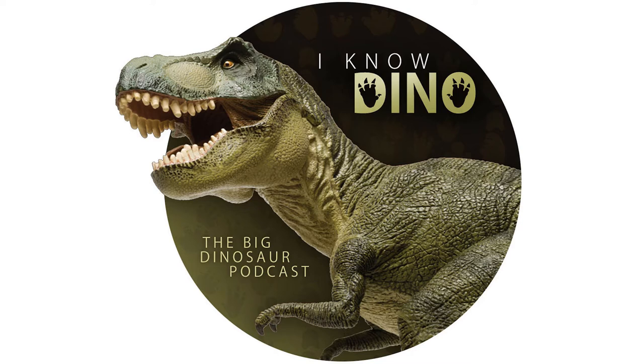Before we get into all of that, we want to thank some of our patrons who are keeping us running these days: Kyle, Stefan, Kalen, Francis and his Allosaurus, Blue Gollimer, Ewan, Ranger Chris from Dino for Hire, Bradley, Rohan, and Bilal. Thank you so much everybody for supporting this podcast and keeping it going with us.